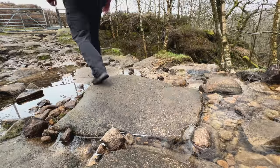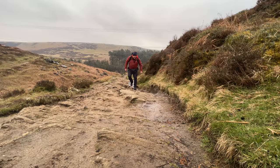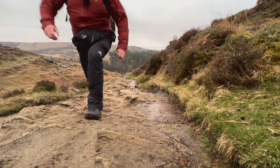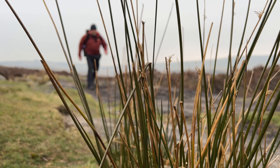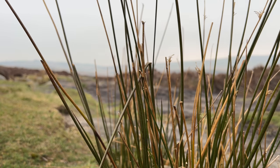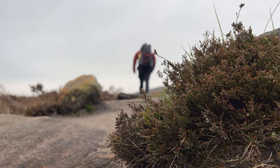Today's Tuesday and it should be chucking it down with rain right now, but with a bit of luck managed to get the tent pitched up before the heavens opened. Today's a bit of a gear testing mission.